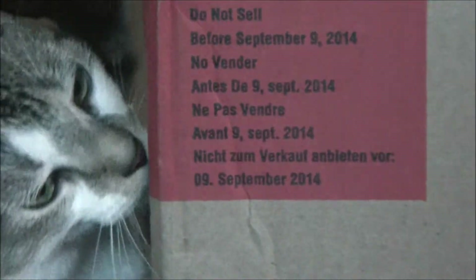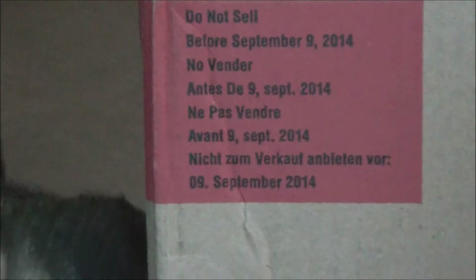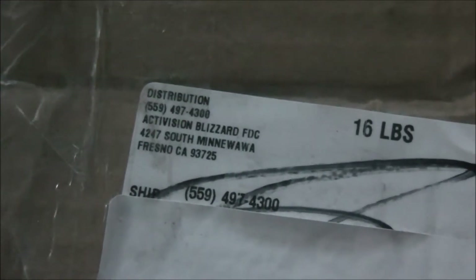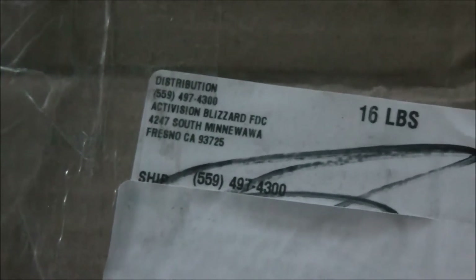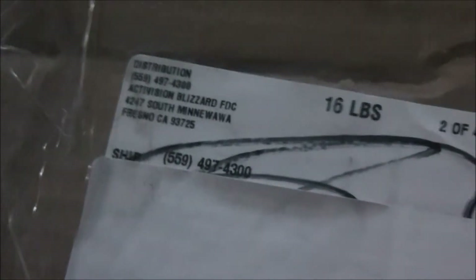It did come two days later, but I got it from GoHastings. So I'm kind of scared to see what the box condition is. As you can see this box is actually from the company itself, Activision Blizzard. It's pretty amazing. So let's go ahead and open it up and see what kind of condition it is.